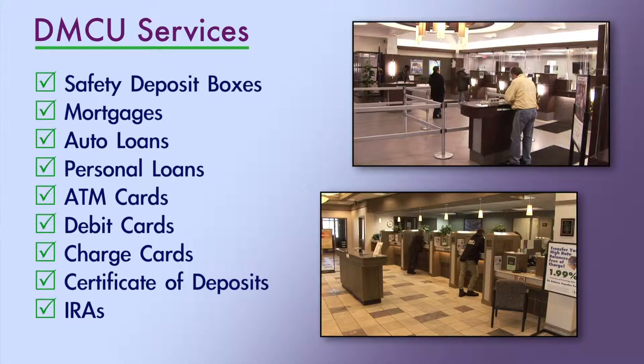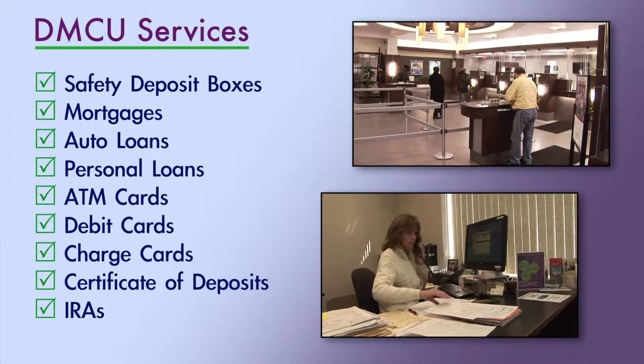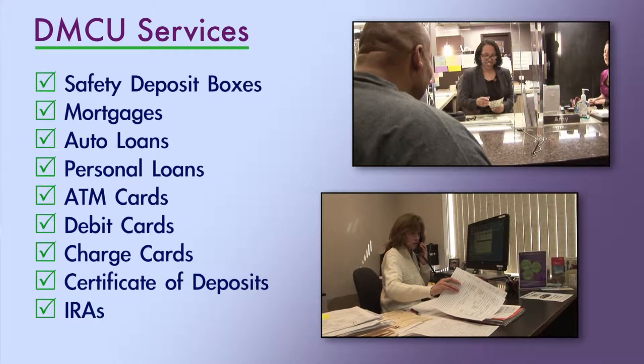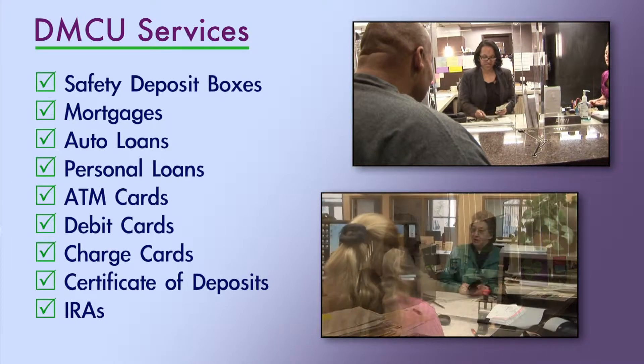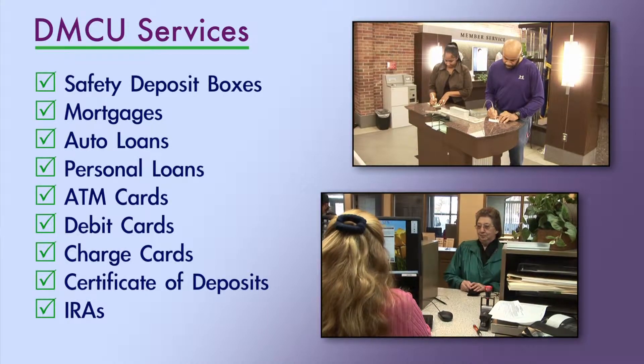We are a full service financial institution. We do offer safety deposit boxes at our Claussen facility, loans, ATM cards, debit cards, Visa charge cards, various loan products, multiple certificate of deposit programs, and IRAs. So pretty much if you're looking for something, we offer it.